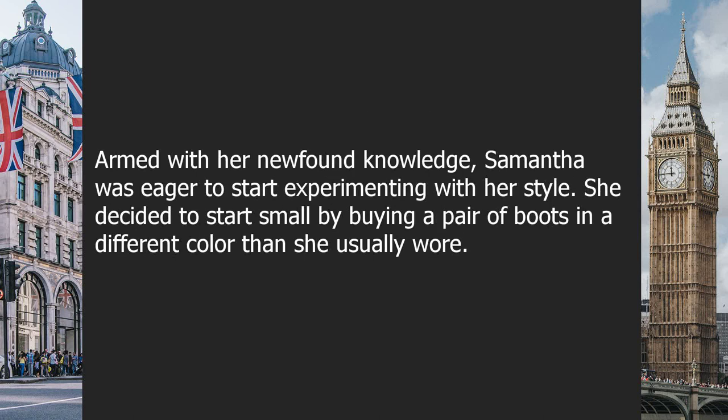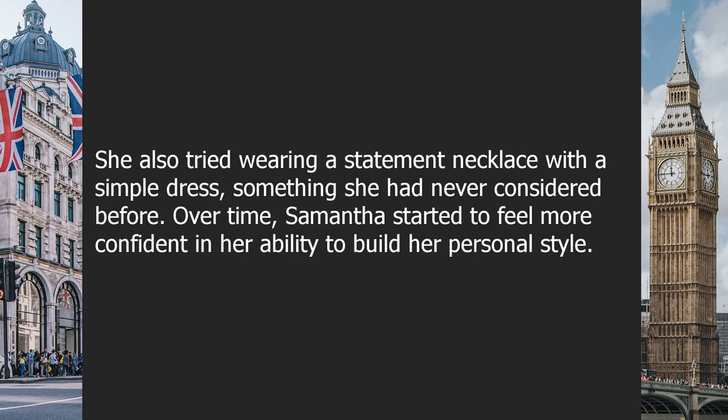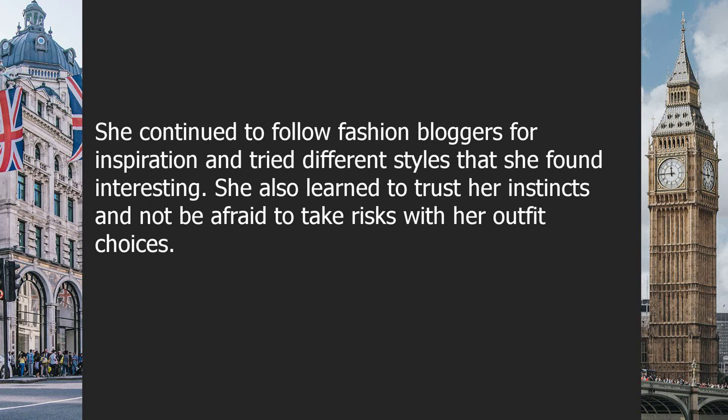Armed with her newfound knowledge, Samantha was eager to start experimenting. She decided to start small — buying boots in a different color than she usually wore and trying a statement necklace with a simple dress, something she had never considered before. Over time, Samantha started to feel more confident in her ability to build her personal style. She continued to follow fashion bloggers for inspiration, tried different styles, and learned to trust her instincts without being afraid to take risks.